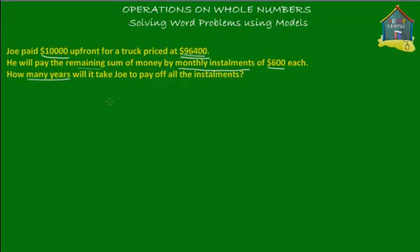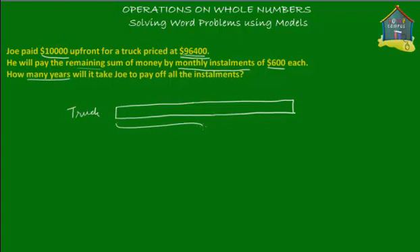So our man Joe bought a truck. Let's draw a model for that. This is the model for Joe's truck — the truck was tagged at $96,400. That's how much the price of the truck was. And what Joe did was he paid only $10,000 up front, on the day that he made the purchase. So this is your $10,000.